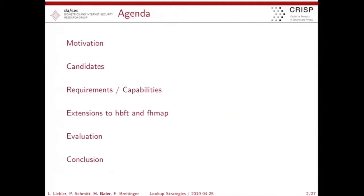The agenda of my talk is to give a small motivation, although the scope was already mentioned a few times in the previous session. We investigated three candidates for the lookup problem, which I will highlight in the second part. I will give you insights into the requirements for the candidates and their capabilities, then some information about extensions we provided in our work, sketch the evaluation, and then conclude.